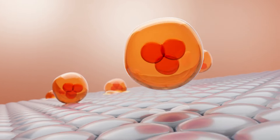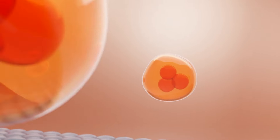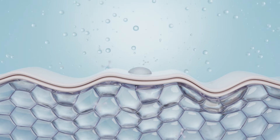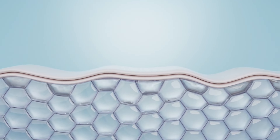Vitamin C — this antioxidant-rich ingredient helps to brighten the complexion, reduce hyperpigmentation, and protect the skin from environmental stressors. Hyaluronic Acid — a naturally occurring substance in our bodies, hyaluronic acid is a moisture magnet that plumps and hydrates the skin, diminishing the appearance of fine lines and wrinkles.